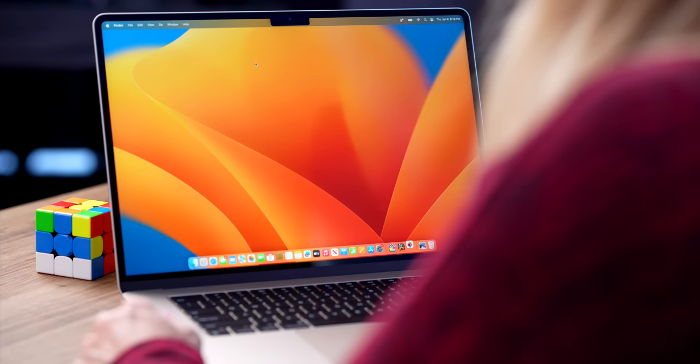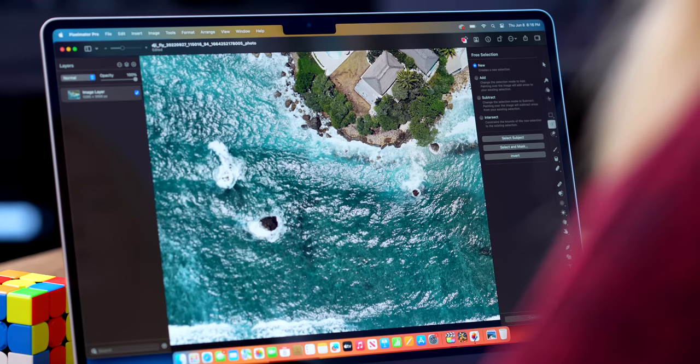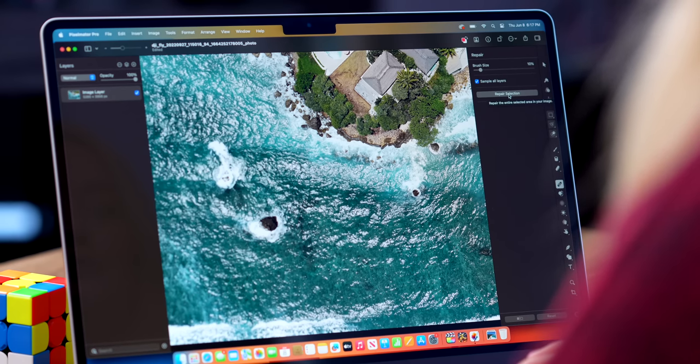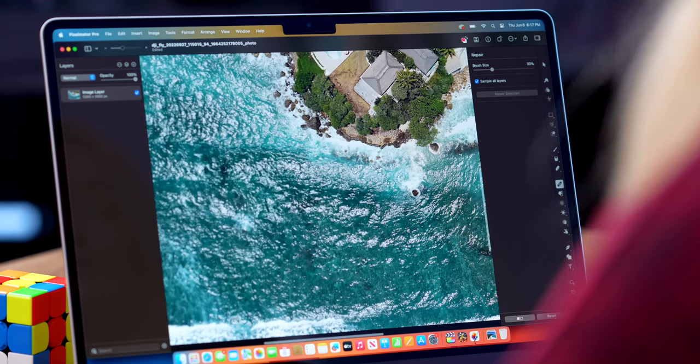Let's pop open a little Pixelmator Pro. I'm new to this app but I just started using it when I saw that Apple does a bunch of demos with it. I'm going to browse for a file and show you how quickly you can remove things from photos. You can select it with the selection tool and then go over to repair and click 'Repair Selection' and it instantly just removed that rock.